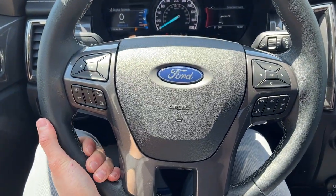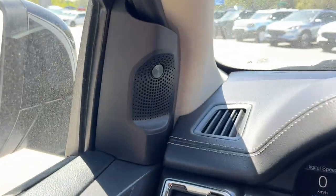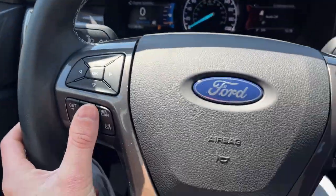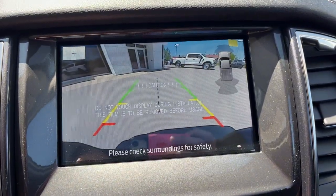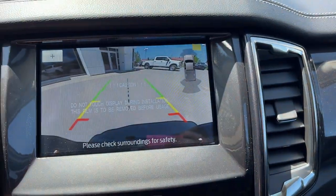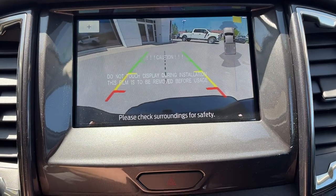Really nice steering wheel on this one. This one does have the tech package, so you do get that 10 speaker B&O sound system. You also get adaptive cruise control and navigation in the center screen. That technology package also comes with forward parking sensors as well as reverse parking sensors.